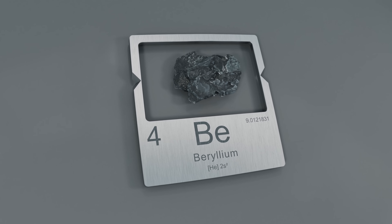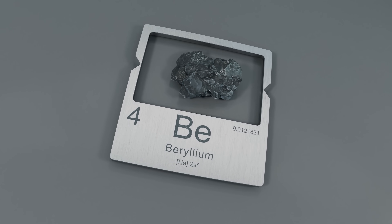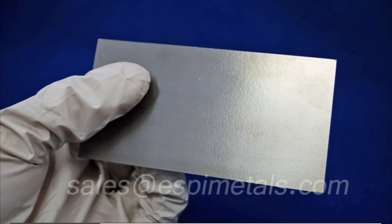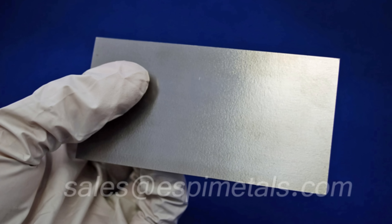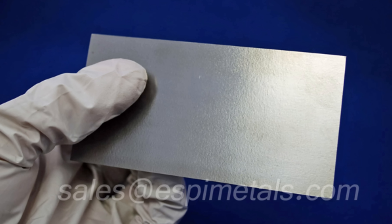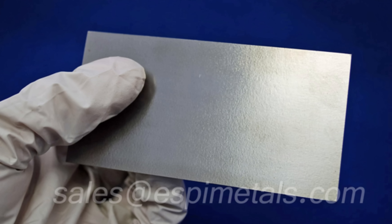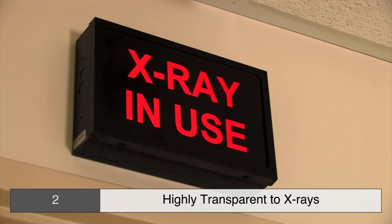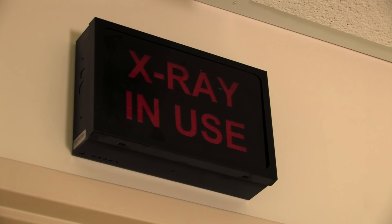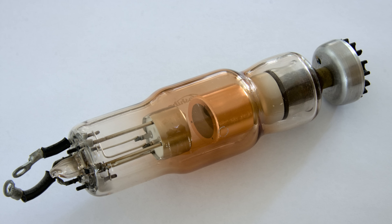Why bother with beryllium at all? It's rare, it's toxic, it doesn't dazzle like gold — and yet it has a reputation among engineers and scientists as a critical element. First, its strength-to-weight ratio: for such a light metal, its stiffness — measured by something called the modulus of elasticity — is higher than steel's. That's remarkable for something so light. Second, it's highly transparent to X-rays, and almost nothing stops those rays. That makes it perfect for X-ray windows — literally the transparent barrier in X-ray tubes that lets the rays out without absorbing them.